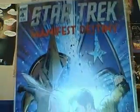Next up is Star Trek Manifest Destiny number four — number three should be in the shipment as well, so I'm excited to finally read this series in its entirety. I also picked up The Flash Rebirth number one. I believe this is the variant cover and I like this cover a lot better.